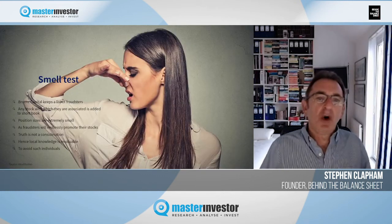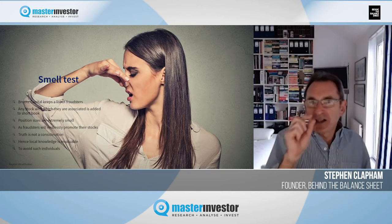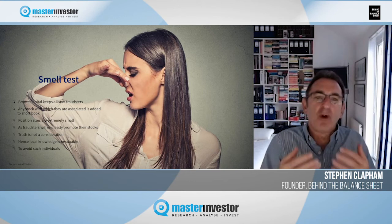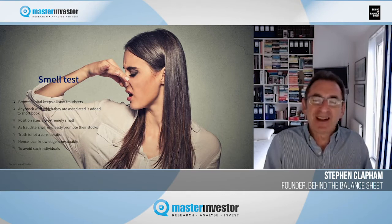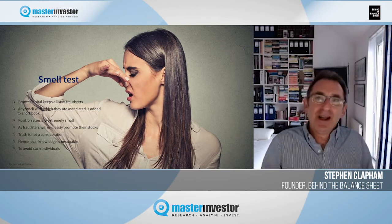John Hempton is one of the top hedge fund managers and certainly one of the top short sellers in the world. He runs Bronte Capital in Sydney. John keeps a list of fraudsters and any stock with which they're associated is added to the short book. The sizes are extremely small because a fraudster will continue to lie and endlessly promote the stock — truth isn't a consideration. Local knowledge and the smell test are really important: if something doesn't seem right, it probably isn't. Trust your gut.